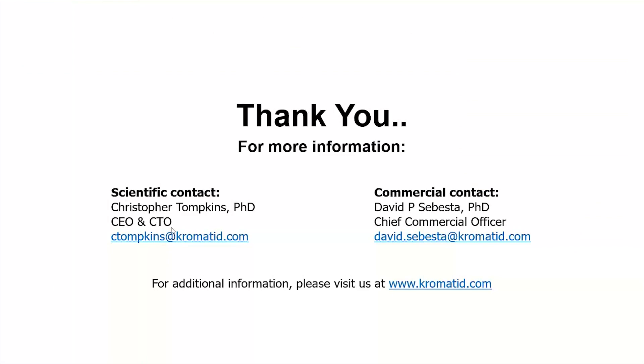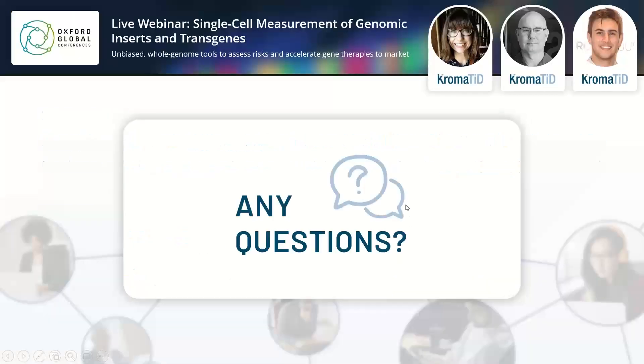Thanks to everyone for your interest and attention. Thank you, David and Lauren, for such an insightful presentation. I'd like to open the floor for discussion, so remember to send us your questions using the chat feature on the platform. The first question for us here is: how can you tell whether a spot is integrated or not?